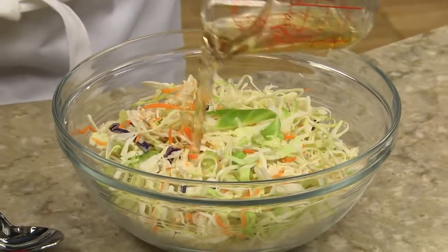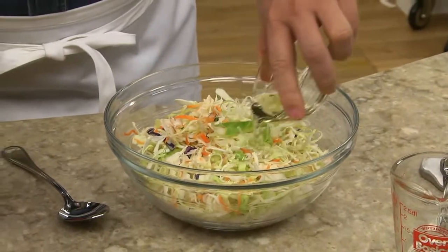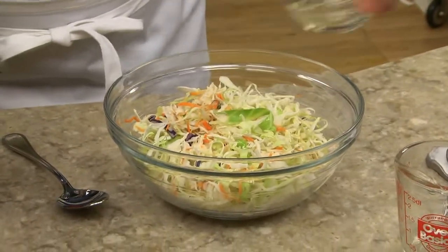we toss together some coleslaw to serve with it. For that, we mix a bag of coleslaw mix with some apple cider vinegar, a bit of vegetable oil, and a little sugar.